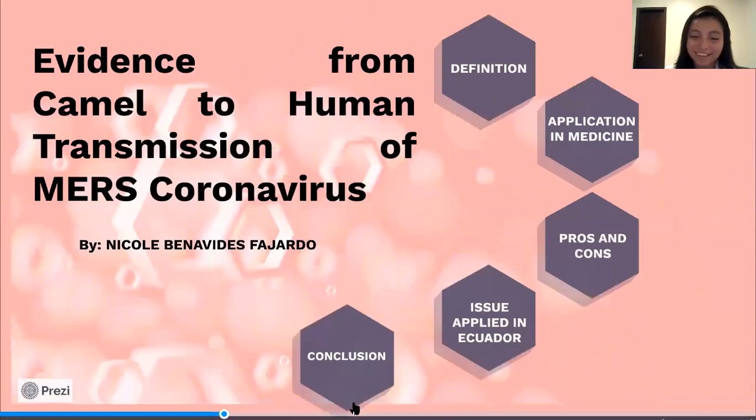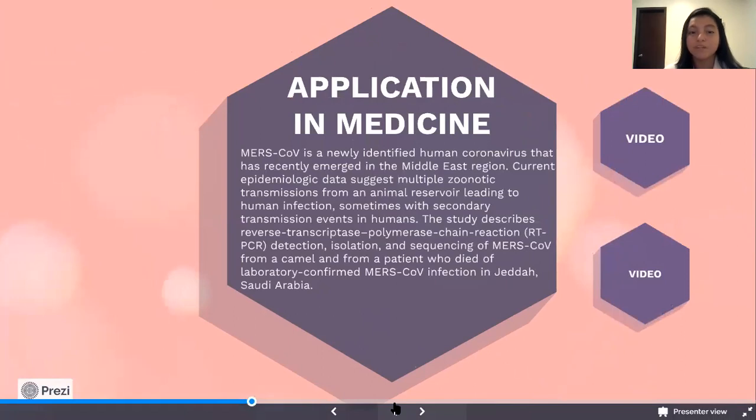Application in Medicine. MERS-CoV is a newly identified human coronavirus that has recently emerged in the Middle East region. Current epidemiologic data suggests multiple zoonotic transmission from an animal reservoir leading to human infection, sometimes with secondary transmission events in humans. The study describes reverse transcriptase polymerase chain reaction, RT-PCR, detection, isolation, and sequencing of MERS-CoV from a camel and from a patient who died of laboratory-confirmed MERS-CoV infection in Jeddah, Saudi Arabia.